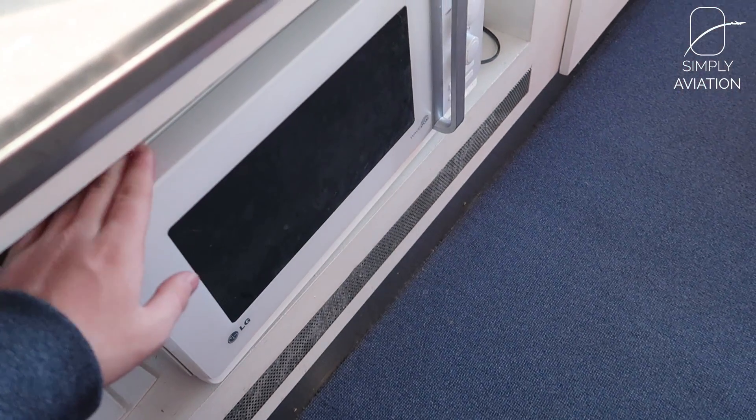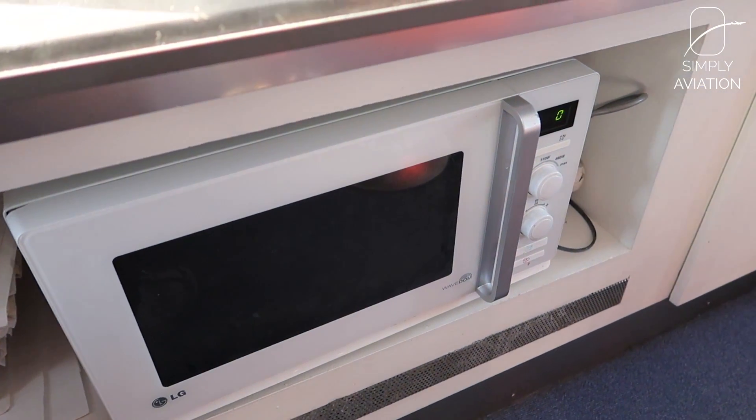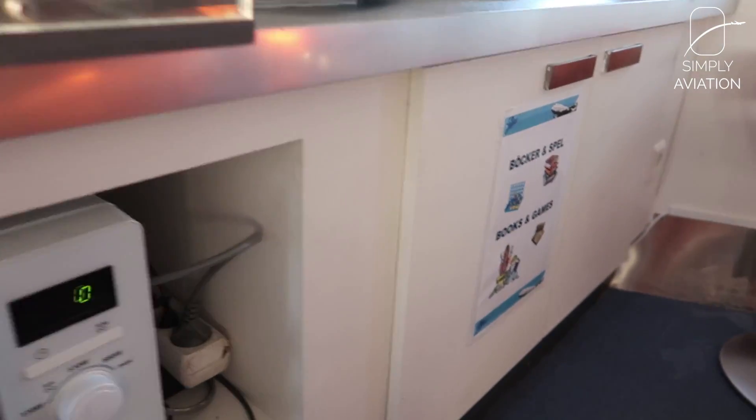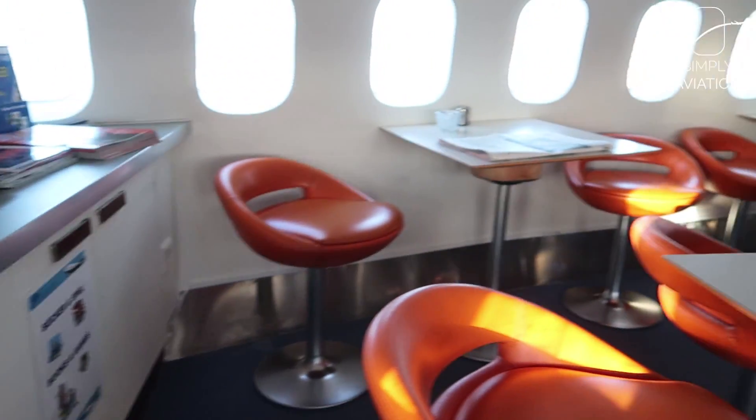The Jumbo Hostel common area also has a microwave, so if you want to heat up some takeout food you can do that there as well. You can also pick up books or games to use and read while you're staying at the Jumbo Hostel.